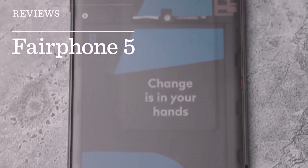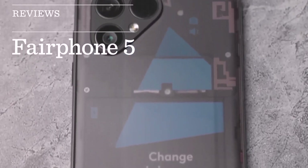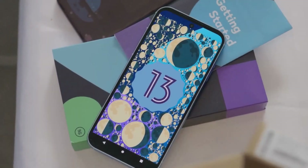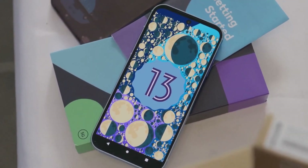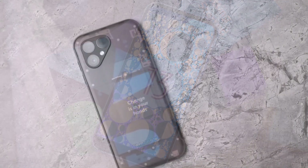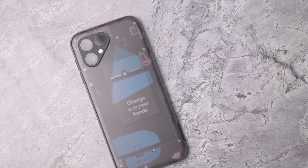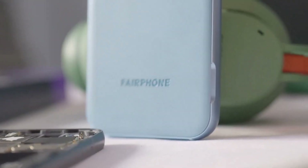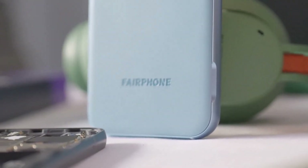The Fairphone 5 represents a significant step forward in the world of sustainable smartphones. In an industry often characterized by planned obsolescence and environmental concerns, Fairphone has been at the forefront of change, and the Fairphone 5 is no exception.